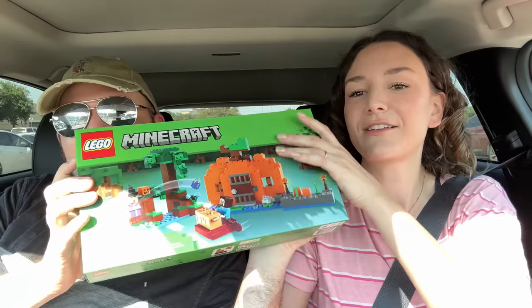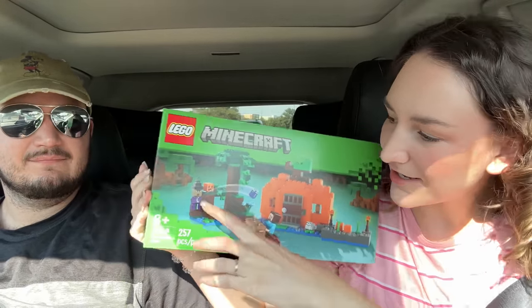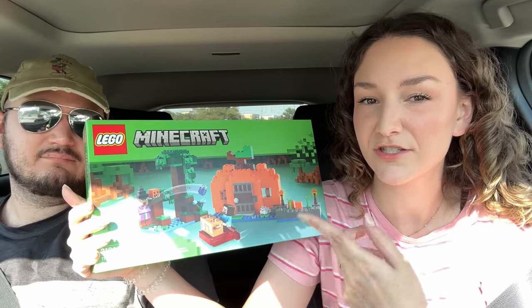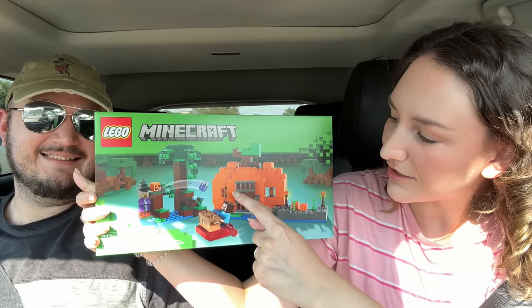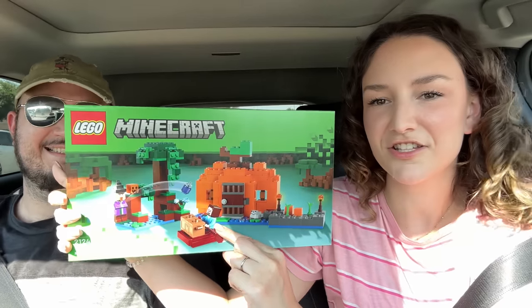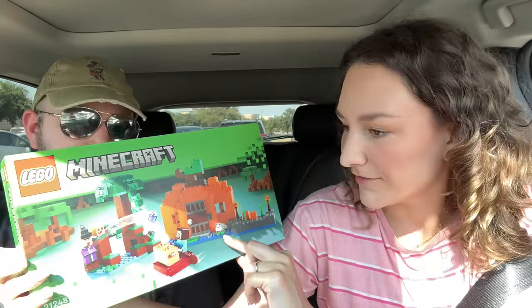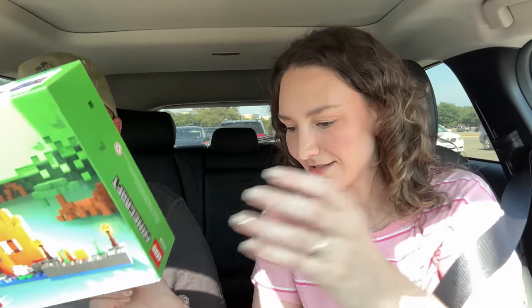Alright, it's time for a car haul! We're gonna start with this one. This is the Pumpkin Minecraft set - it comes with the witch. This is basically Minecraft hocus pocus version. He's throwing the grimace shake to the giant pumpkin house, and this other character is just chilling like 'what's happening, why am I under attack?' There's this gray blob - apparently it's a frog. Overall it's pretty cute.